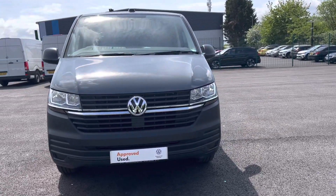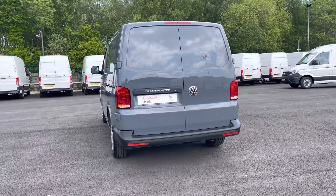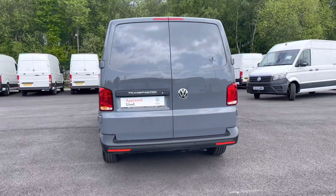This vehicle boasts a 2 litre diesel engine with 110 PS power output and joins our approved used stock having done just over 6,230 miles.